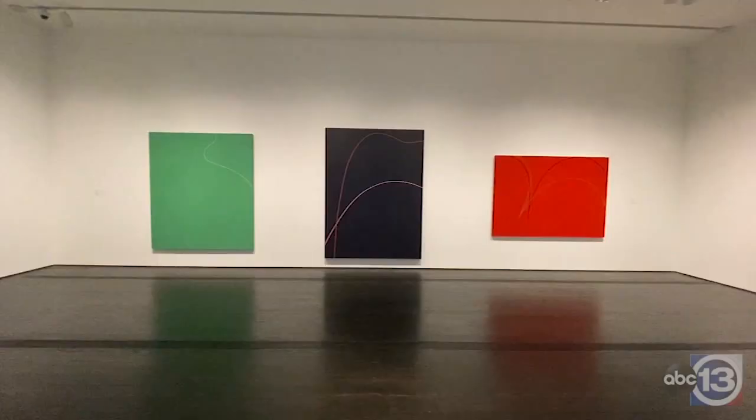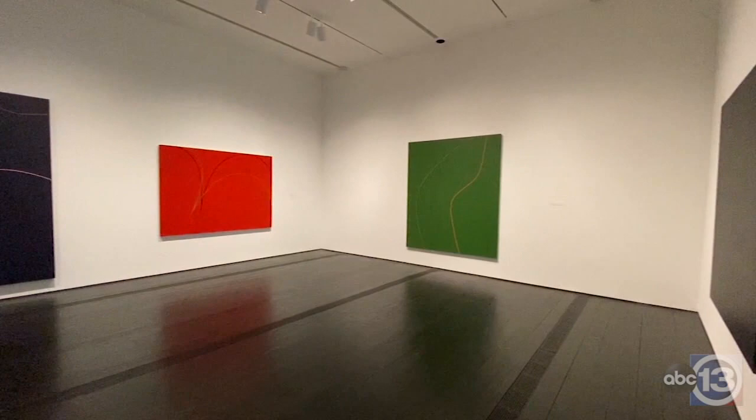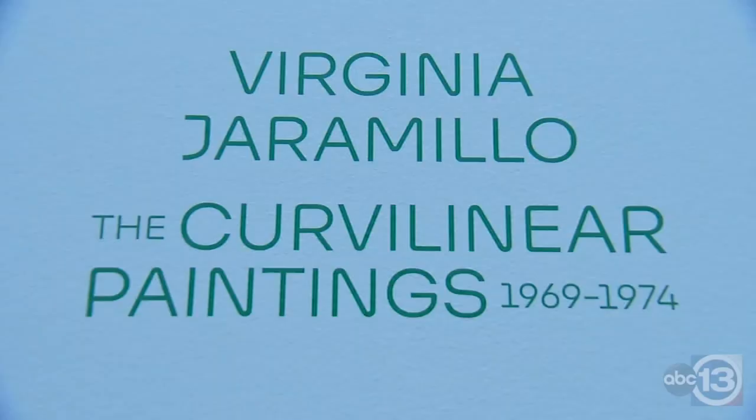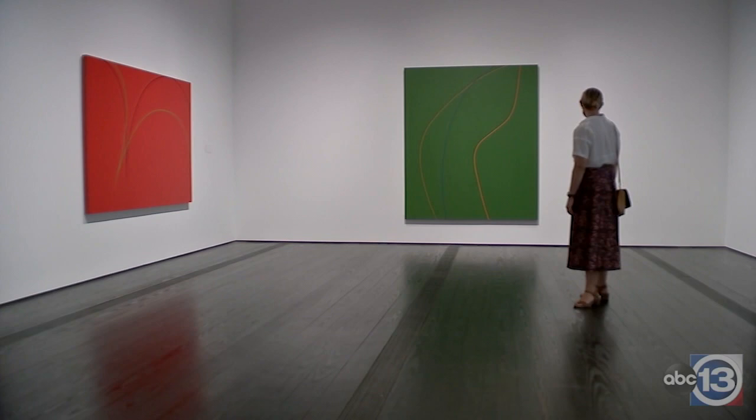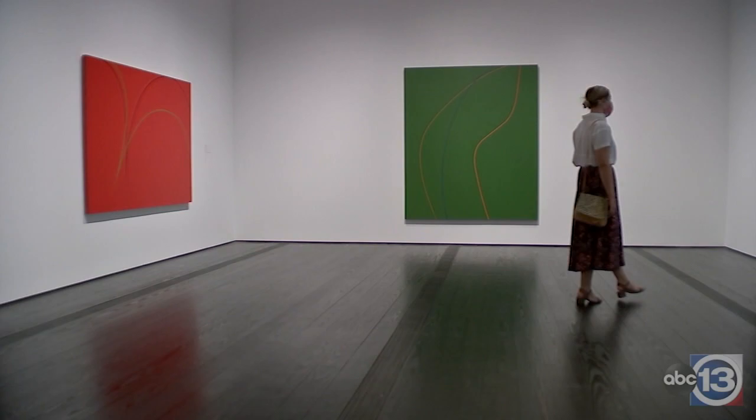I'm Michelle White, senior curator. This exhibition is the work of the artist Virginia Jaramillo and it consists of about eight paintings by the artist that were made between 1969 and 1974. As you'll see, they're really spectacular — bright colors, bold fields of color, and a really wonderful use of line.